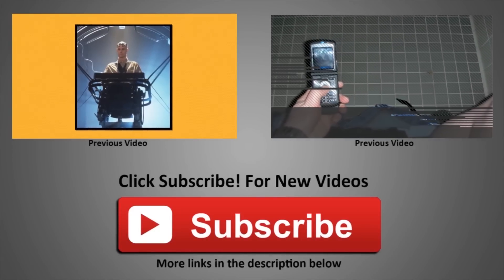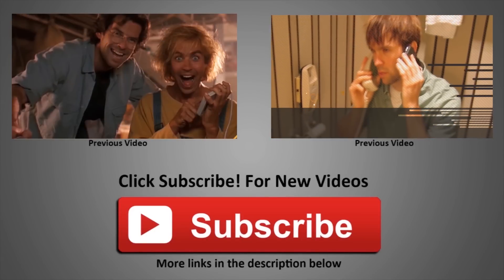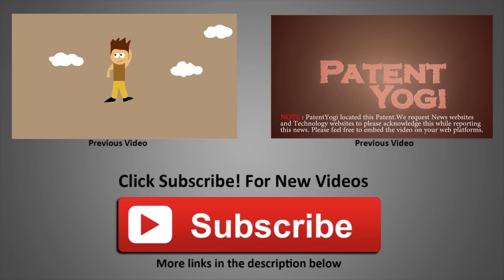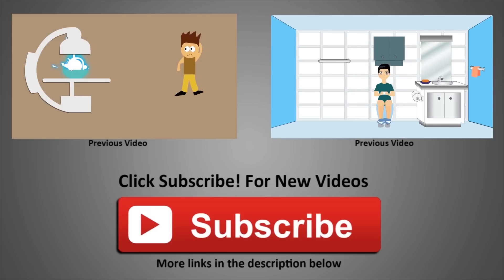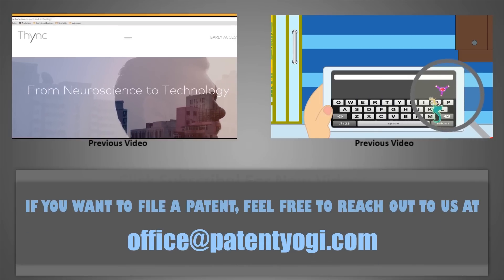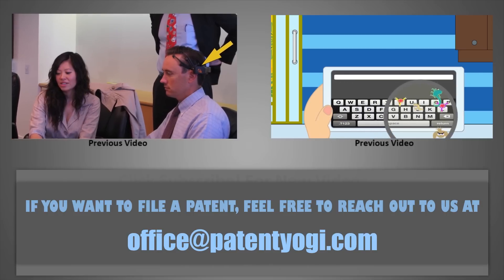Hope you enjoyed the video. Please support us by subscribing to our channel by clicking the big red button below. Also, feel free to like and share the video among your tribes. Until next time, keep innovating and keep patenting. If you are a patent owner and want us to animate your patent, please send us details at Deepak at PatentYogi.com. See you next time.